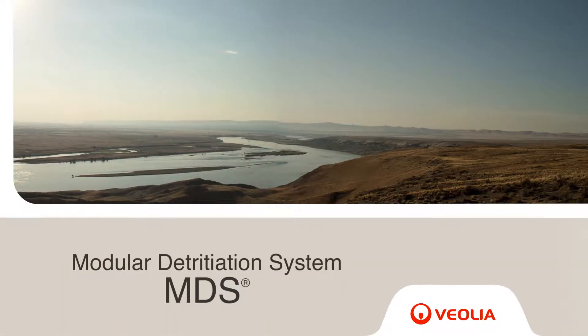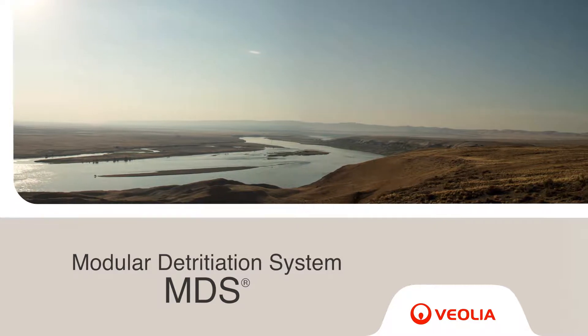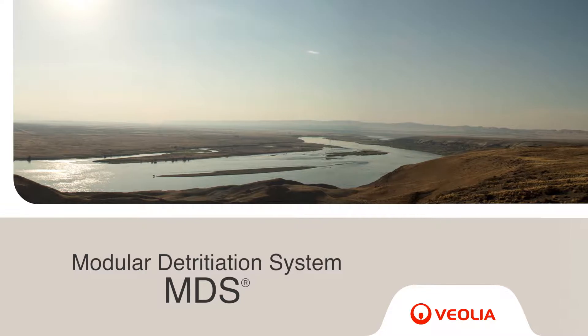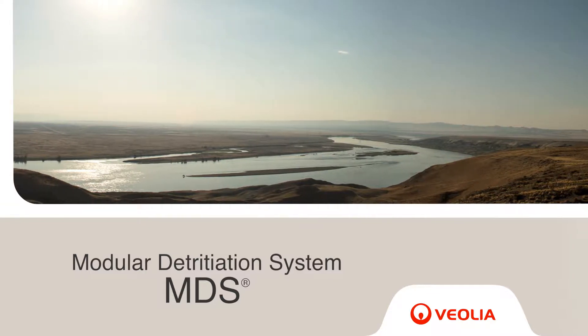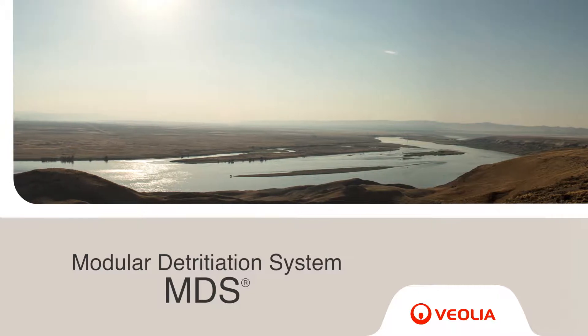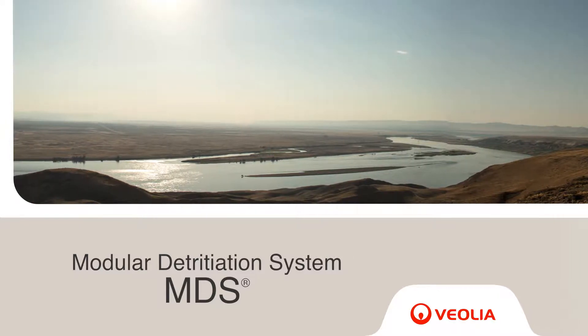The Modular Detradiation System, or MDS, in Richland, Washington, is a prototype system capable of concentrating tritium in light water across a range of concentrations. The system combines electrolysis and catalytic exchange while releasing only hydrogen and oxygen with no liquid affluent.